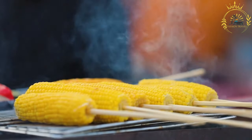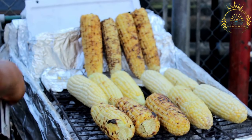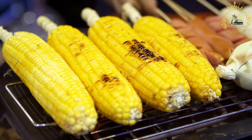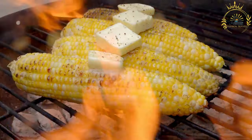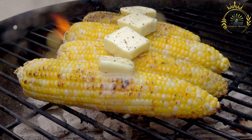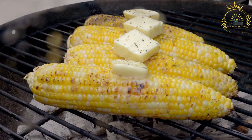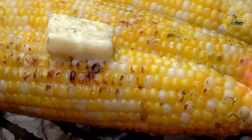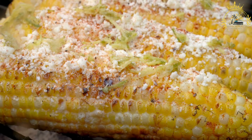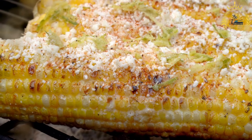Preparation: Grill the corn on a barbecue or cook it in boiling water until tender. Once cooked, spread a generous layer of mayonnaise all over each ear of corn — the mayo helps other ingredients stick. Sprinkle crumbled cotija cheese over the mayo-covered corn, then dust with chili powder, tajin, or both to your desired level of spiciness. Serve with lime wedges so people can squeeze fresh lime juice over their corn, and garnish with minced cilantro, chopped green onions, or a drizzle of hot sauce if desired. Elote is typically served on a stick or with the husk still attached, making it easy to hold and eat.